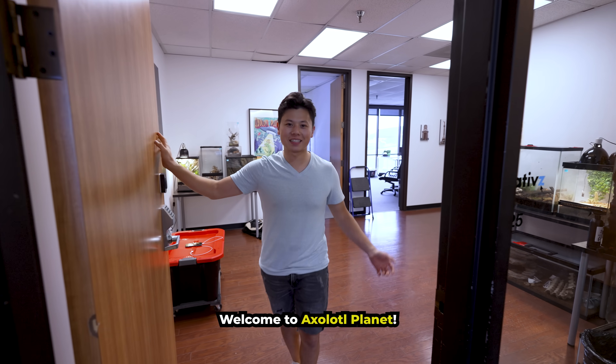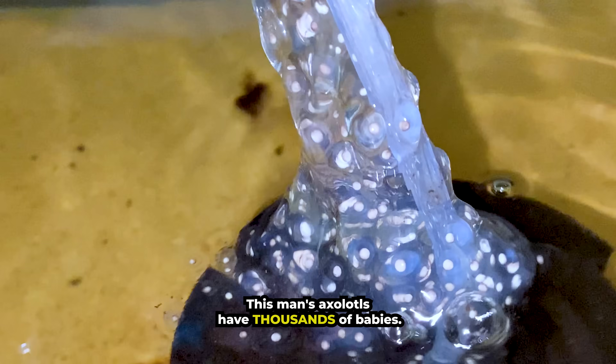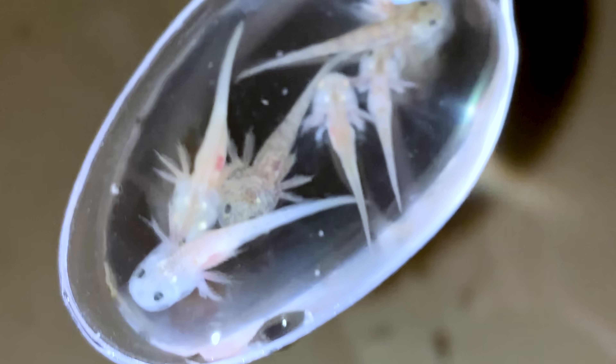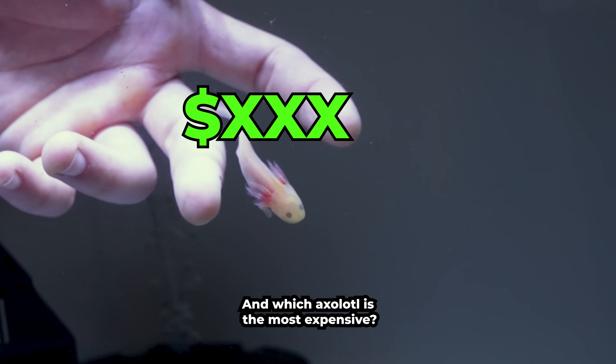Hi, Aquarium Info. Welcome to Axolotl Planet. This man's axolotls have thousands of babies. How does he raise them from these tiny eggs? What are they doing in this spoon? And what axolotl is the most expensive?